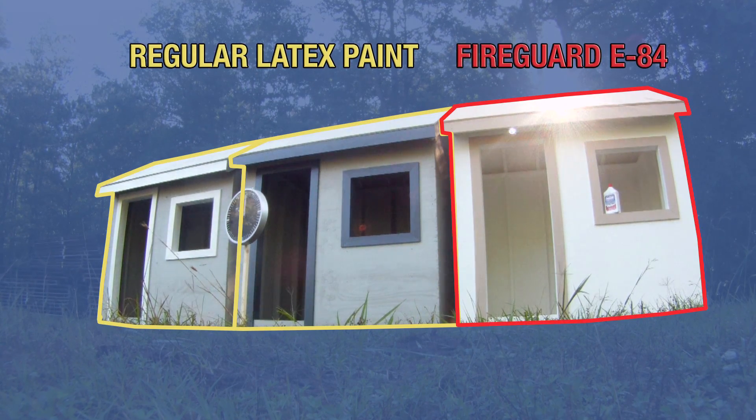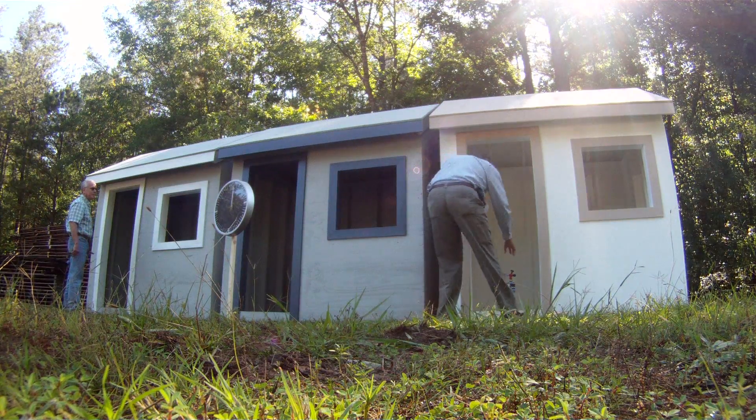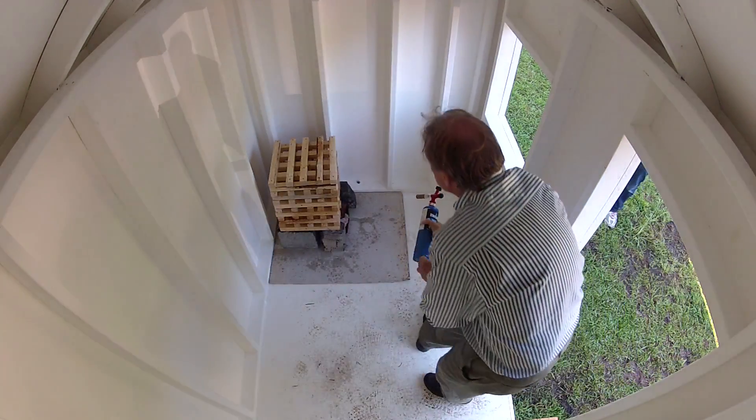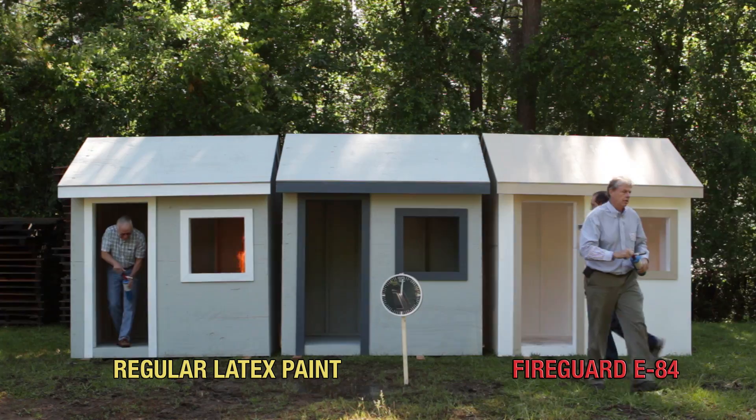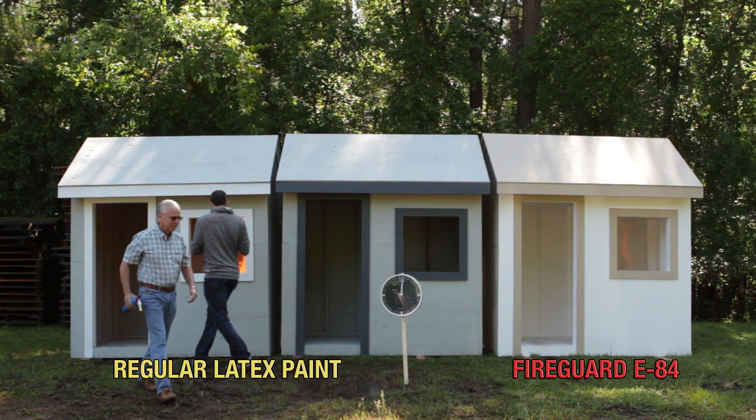Two untreated buildings with latex paint, and then one treated building with the FireGuard E84. We are going to light an ignition source in the two outer buildings and the radiant heat from the untreated building will flash over into the other untreated building. Then the treated home with the FireGuard E84 will maintain intact.